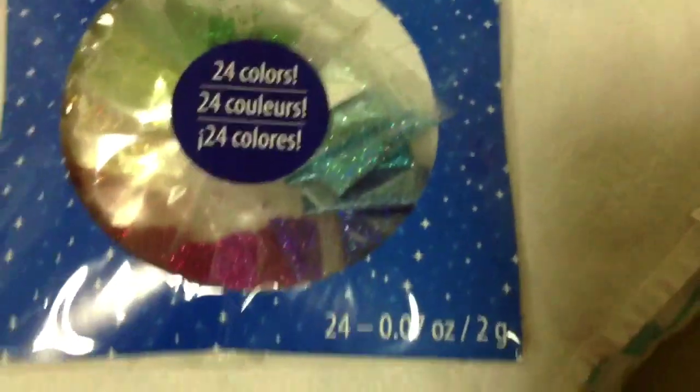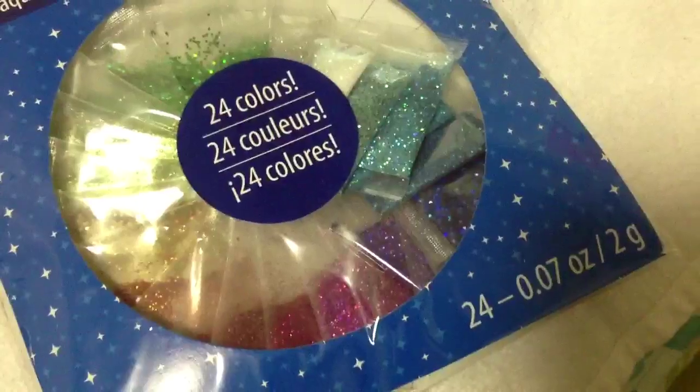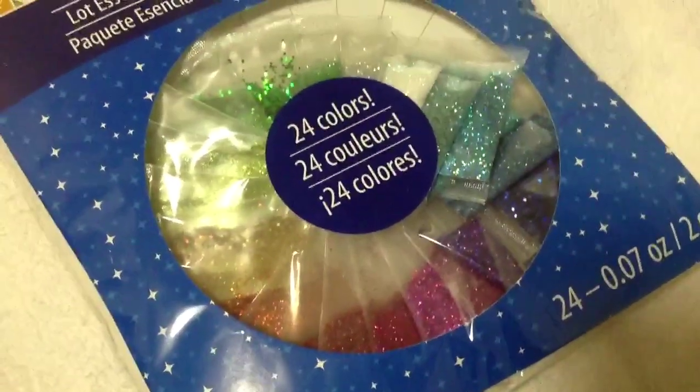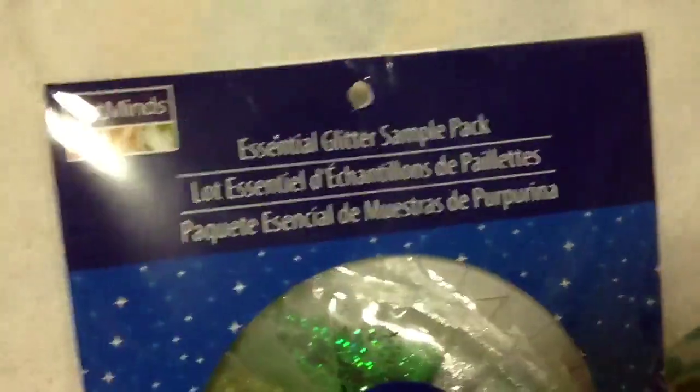Then I found this sample glitter pack with 24 colors. I was really looking for the iridescent glitters — you know, the ones that show rainbow colors in the light. I got this one because it has purple, blue, green, and gold colors like that, and it has both chunky and fine glitters in here. It was regularly $6.99.